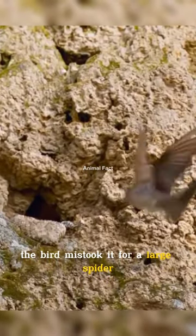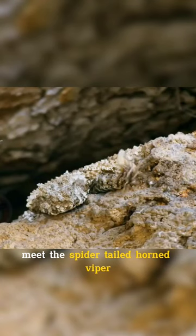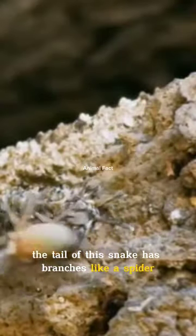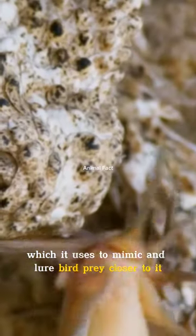The bird mistook it for a large spider. Meet the spider-tailed horned viper. It is a venomous snake species endemic to Iran. The tail of this snake has branches like a spider, which it uses to mimic and lure bird prey closer to it.